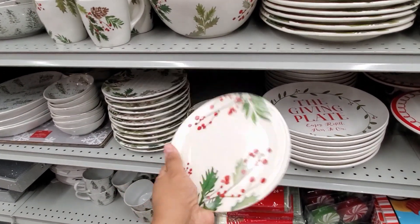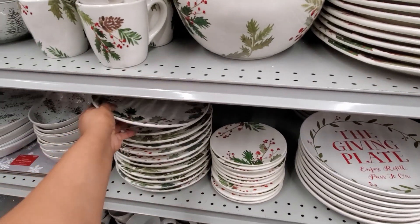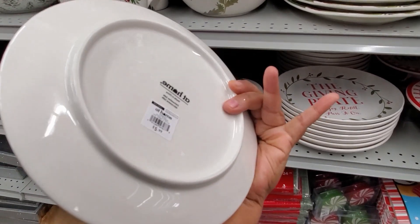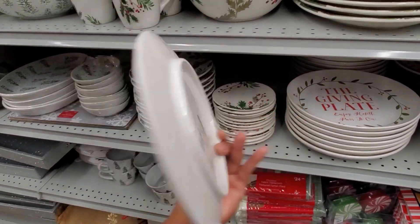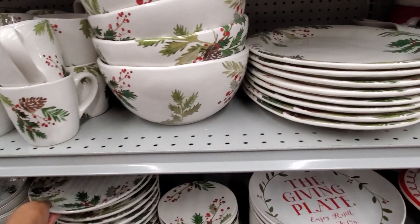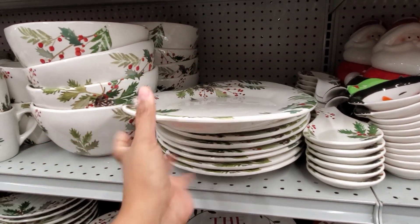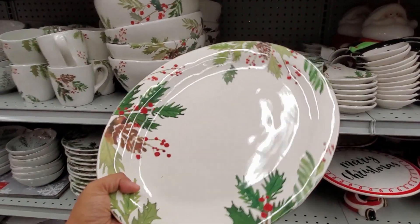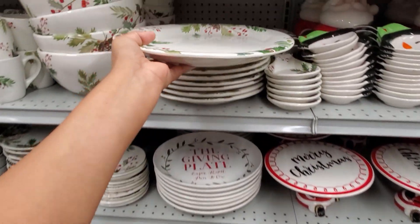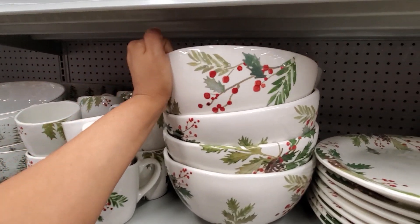And look at that — they have a tiny one for $5 here, only $5, and they're dishwasher and microwave safe. Always a plus, right? No hand washing. They have a little platter — like a medium and small. And they do have a mixing bowl, or whatever you want to use it for.